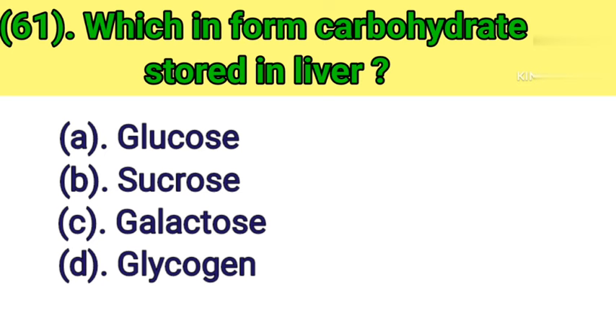Question number 61: Which form of carbohydrate is stored in the liver? Option A: Glucose. Option B: Sucrose. Option C: Galactose. Option D: Glycogen. Correct answer is Option D — Glycogen.